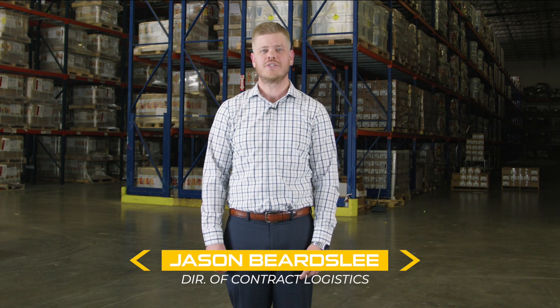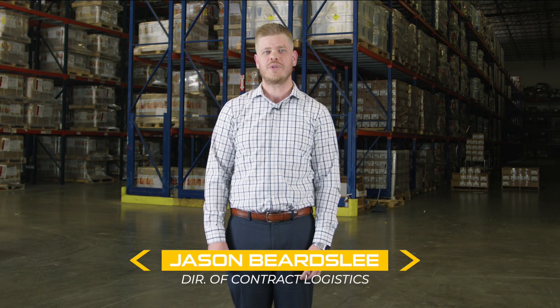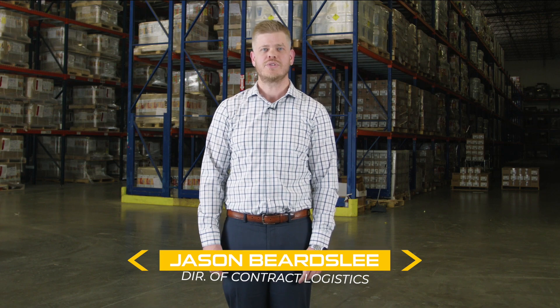My name is Jason Beardsley. I'm the Director of Contract Logistics. I've been with the company for 10 years, and I run our Complete Supply Chain Solutions division.